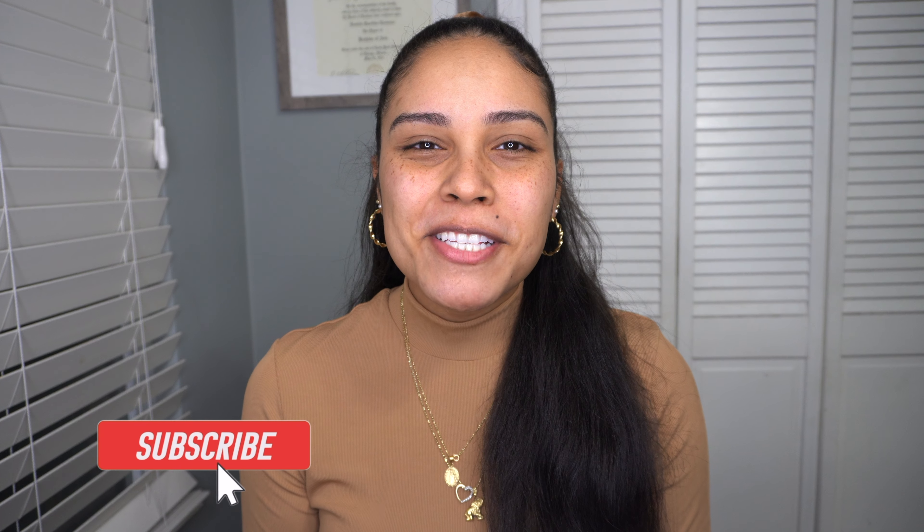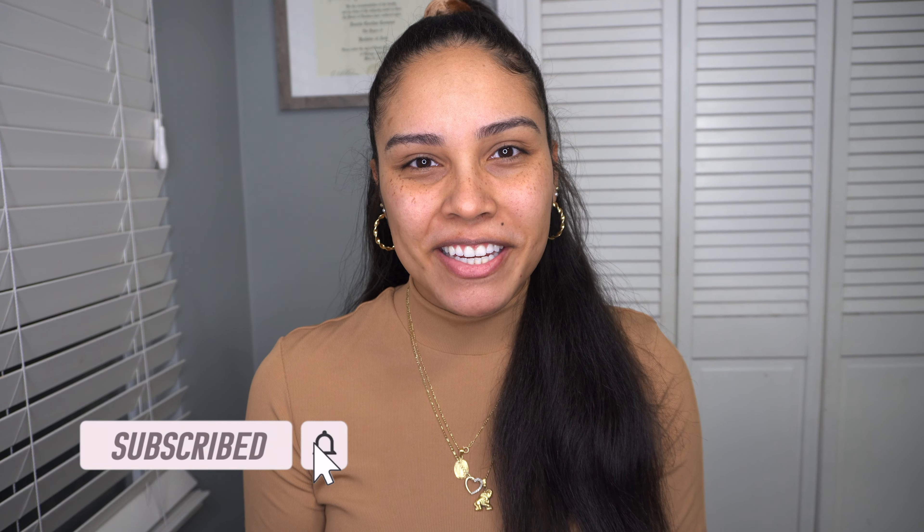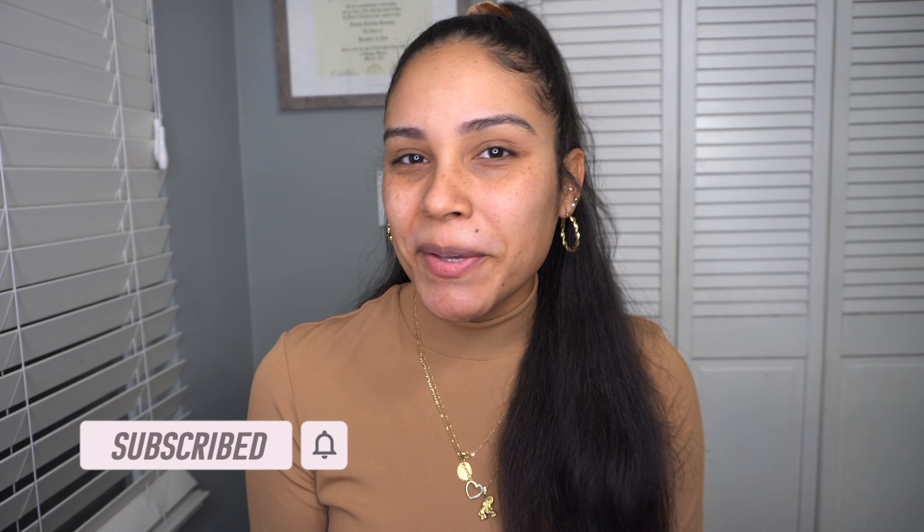Hi guys and welcome back to my channel. For those of you who are new here, hi, welcome. My name is Daniela. First and foremost, I just want to say happy new year — we are now in 2021. I cannot believe that in just a couple of months it's going to be a year that I started this channel, and I just want to say thank you all so much for watching and liking my videos.